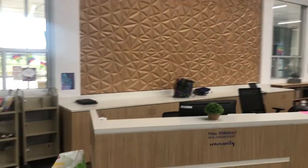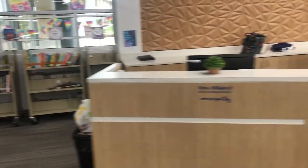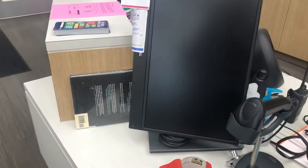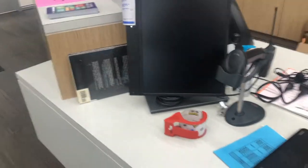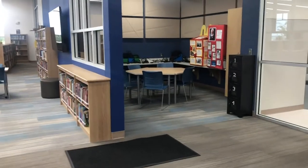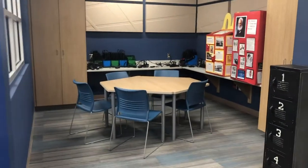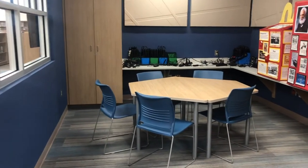Our next stop is Frazier Middle School where librarian Amy Milstead is going to give us a tour. This is the Frazier Middle School Library. This is the circulation desk. We're set up for self-checkout and right now we're set up for touchless — students just scan their ID card and their name pops up. But we are on level two right now, so we're using the library as a concierge service where they reserve books online and we take them to the students.